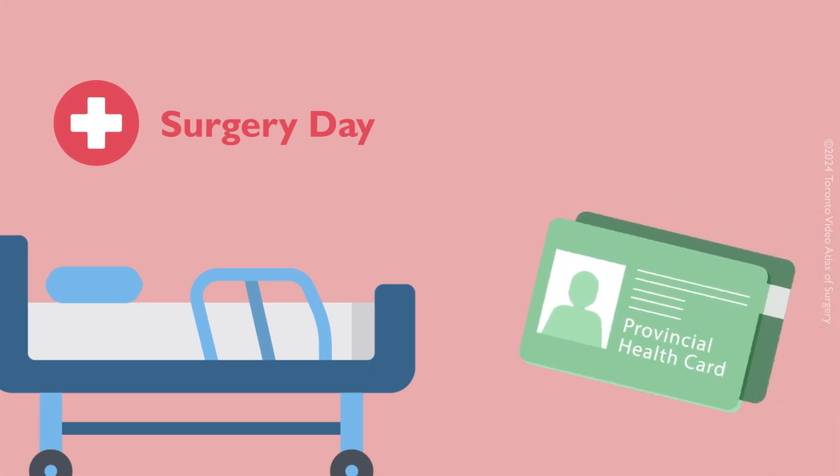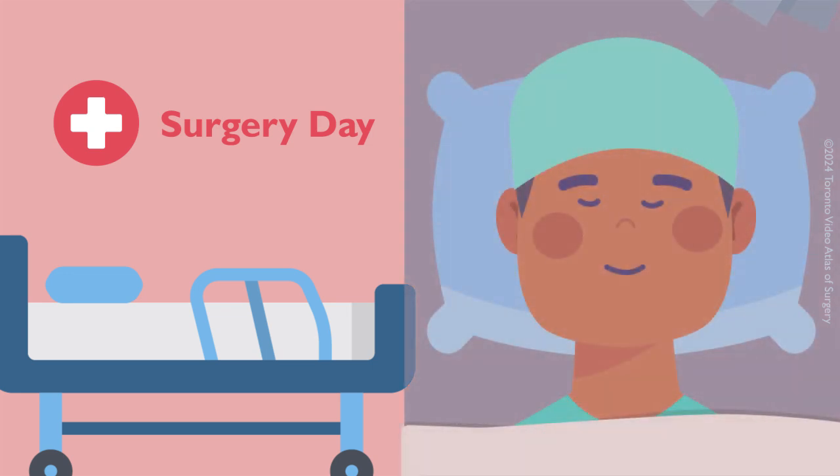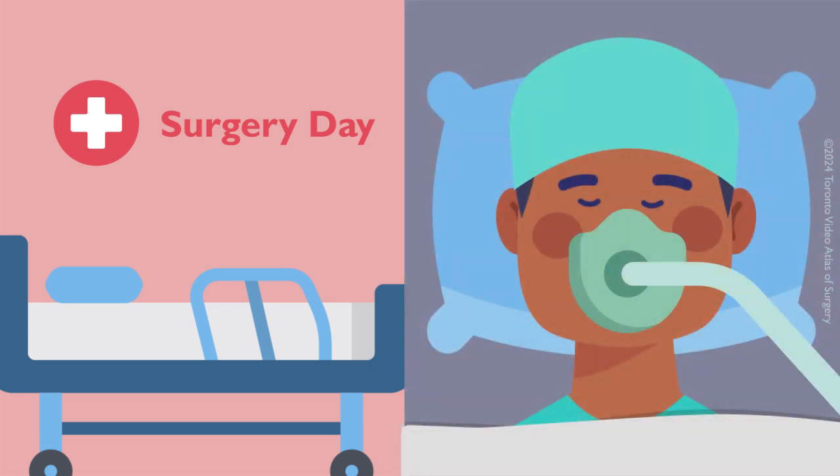On the day of surgery, please bring your provincial health card and a list of all your medications to the hospital. Before the surgery starts, the anesthesiologist will provide general anesthesia, which will take about one and a half hours to prepare.